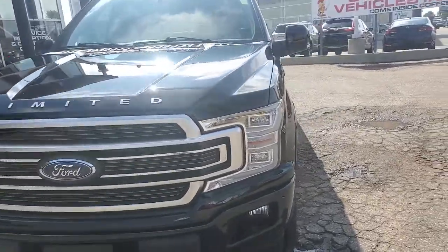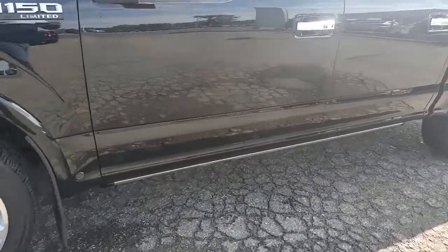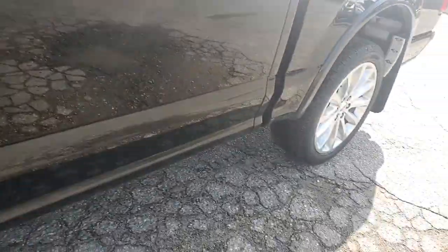It's even got the block heater, the paint all looks great. I love the wheels on these things. Already got the mud guards on there, and power step sides.